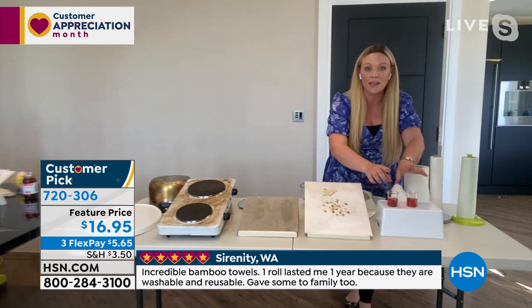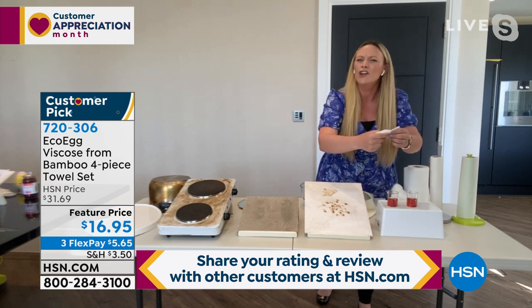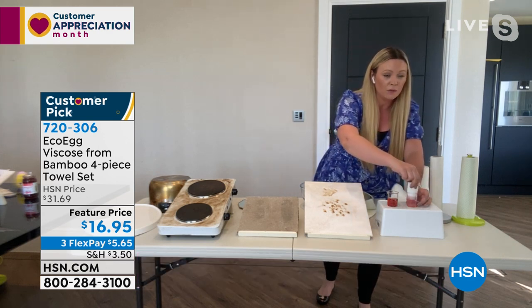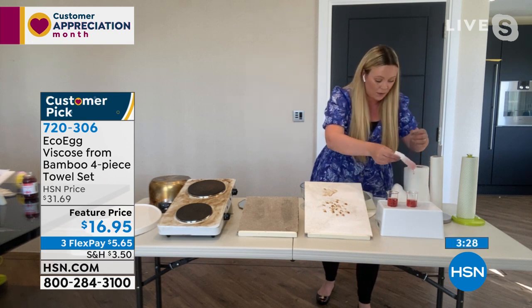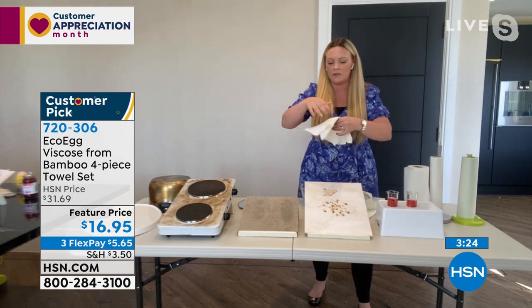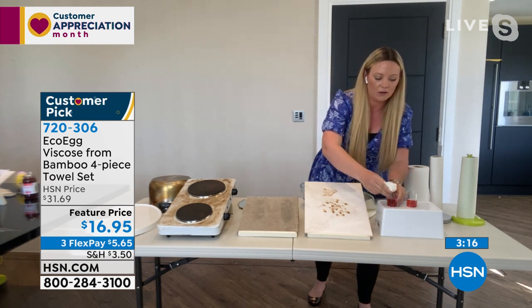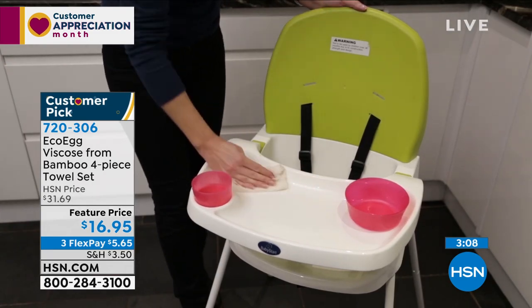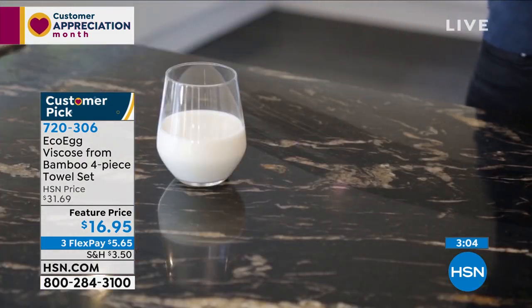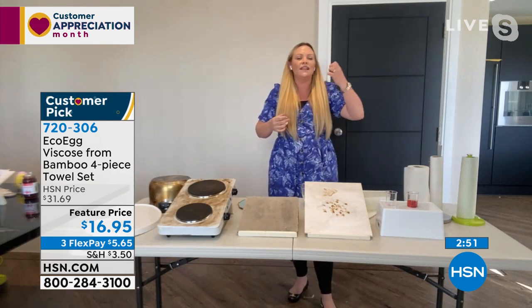Watch this — I have two beakers, each with the same amount of liquid. First, I'll use a regular sheet of kitchen paper towel — a quite high-quality one — and put it in to see how much it absorbs. It absorbed a little bit, but definitely not much. Now watch what happens when I use one of the EcoEgg bamboo towels. They are naturally stain-resistant, made of a super thirsty material. Whether it's a spill in the kitchen, living room, or car — the bamboo towel literally drinks it in an instant. Don't use paper towels; go straight for your bamboo towels.